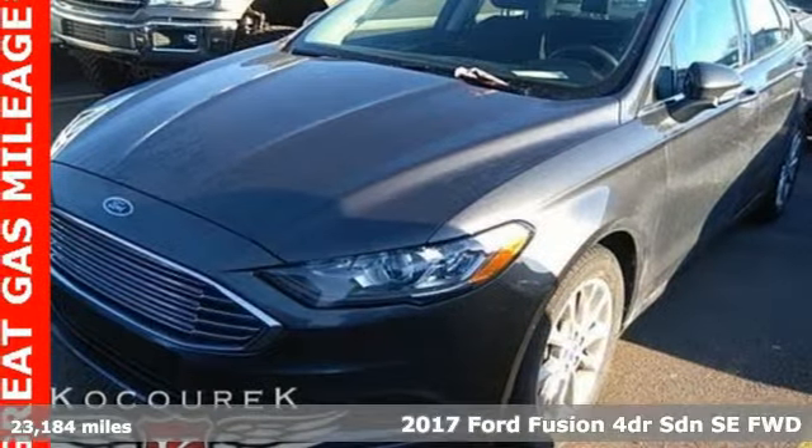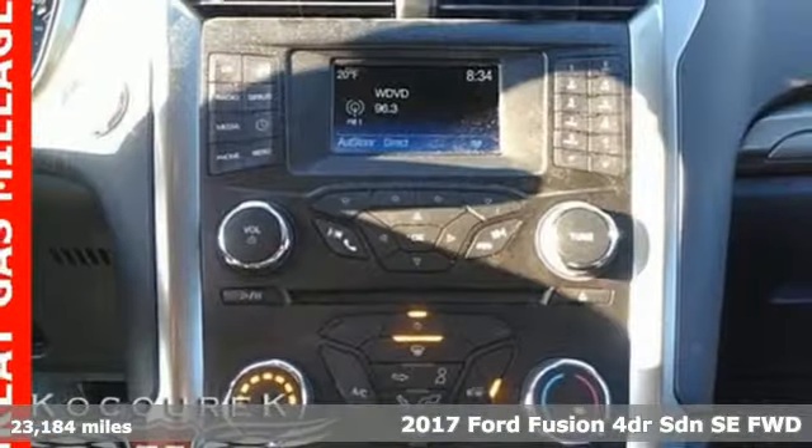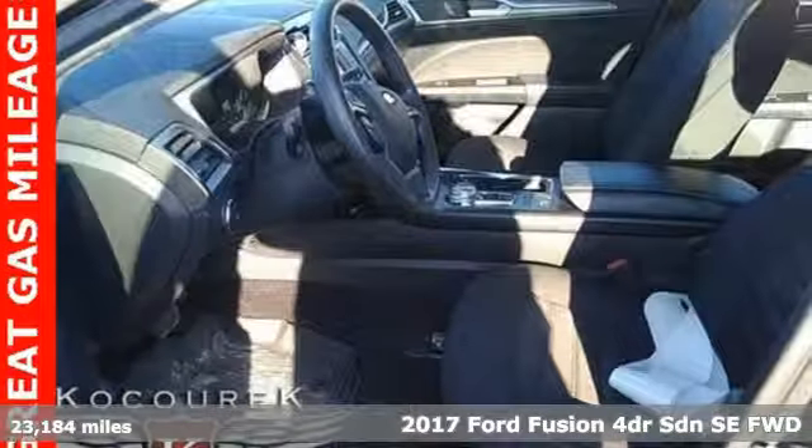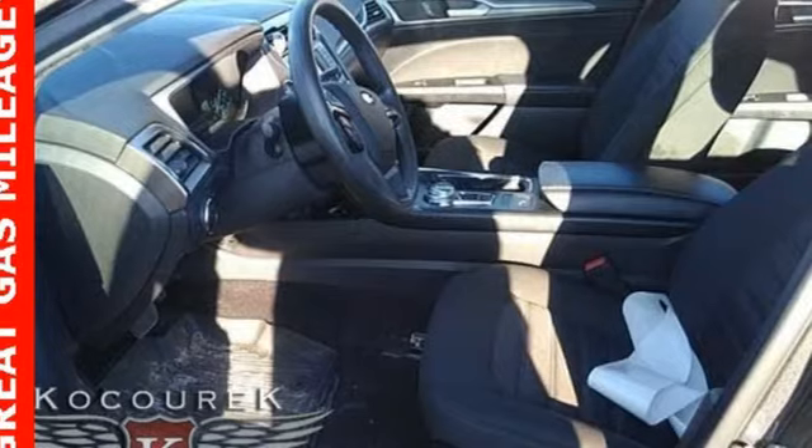Here's a 2017 Ford Fusion. Be it for looks or function, this Fusion is hard to resist. It boasts an impressive list of features like these.